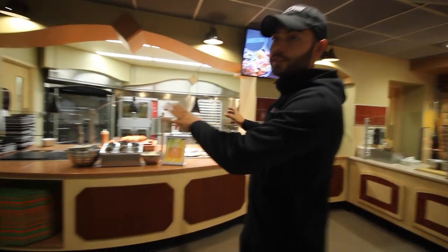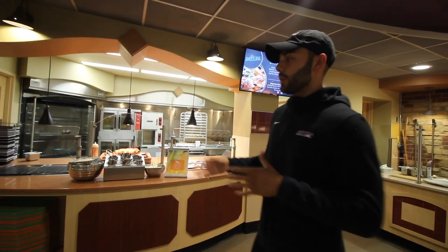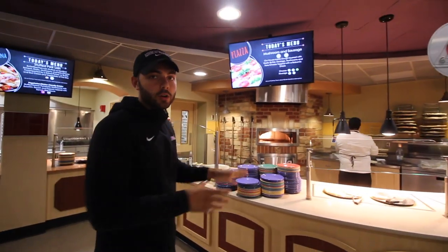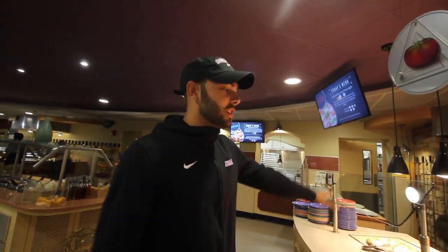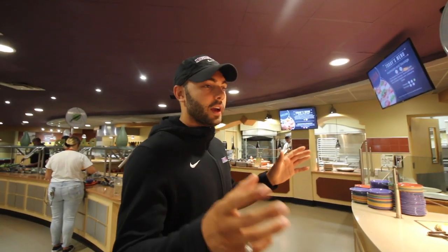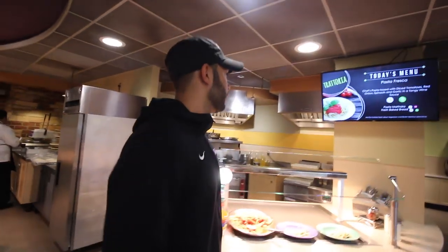Over here is the American style food — this is my favorite part of the cafeteria personally because it's always something different. My favorite, when I actually ate here every day, was always a different home-style cooked food. They have chicken sometimes, steak, and then right over here we have the pizza section — they always cook pizza over here. And then there's a pasta section too, which is pretty good most of the time.